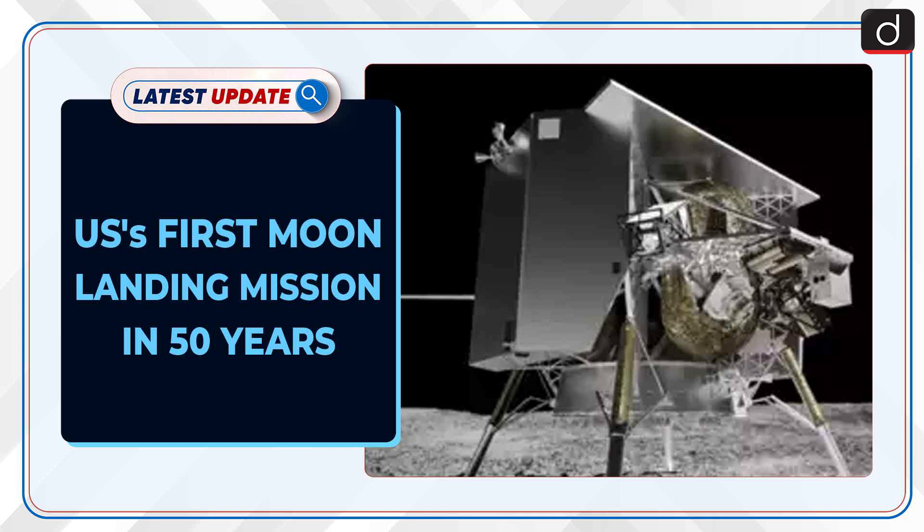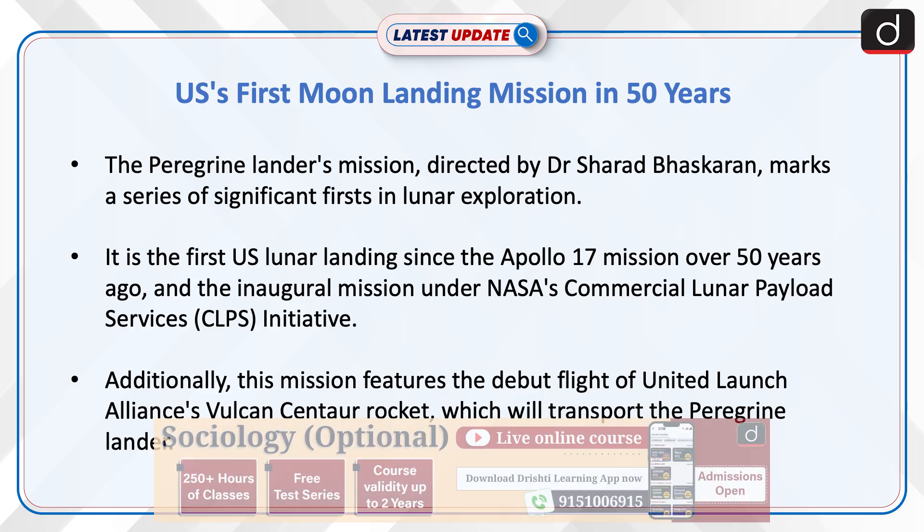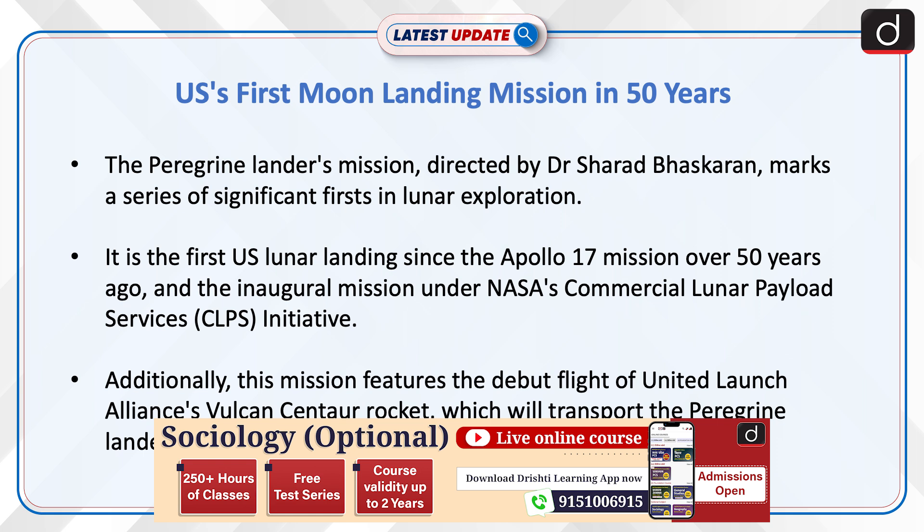USA's first moon landing mission in 50 years: the Peregrine Lander's mission directed by Dr. Sharad Bhaskaran marks a series of significant firsts in lunar exploration. It is the first US lunar landing since the Apollo 17 mission over 50 years ago, and the inaugural mission under NASA's Commercial Lunar Payload Services Initiative.